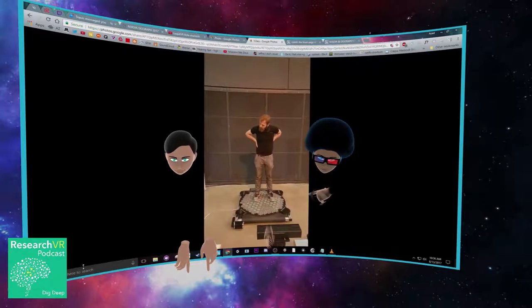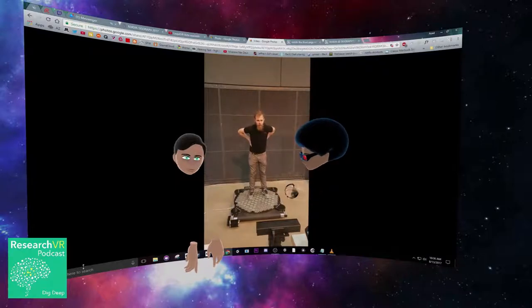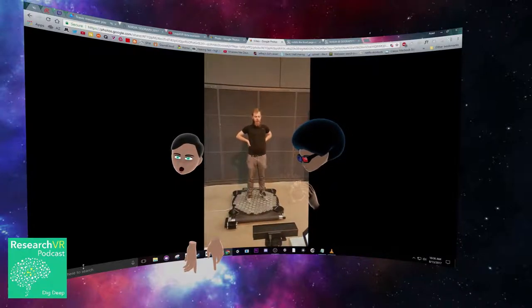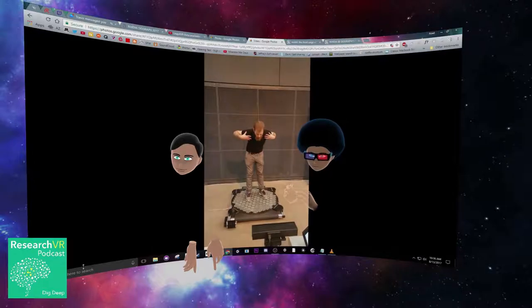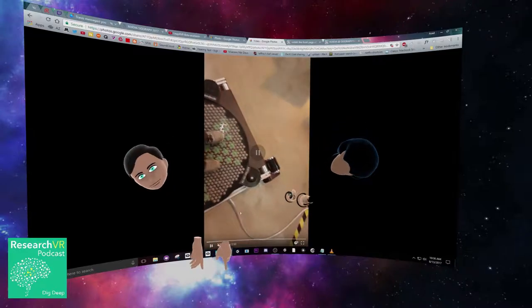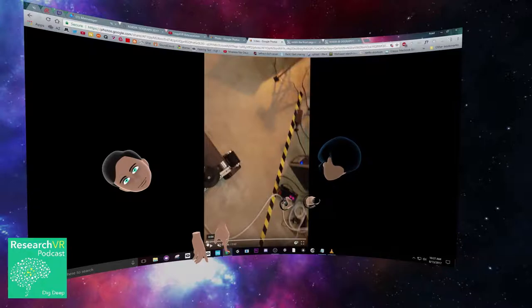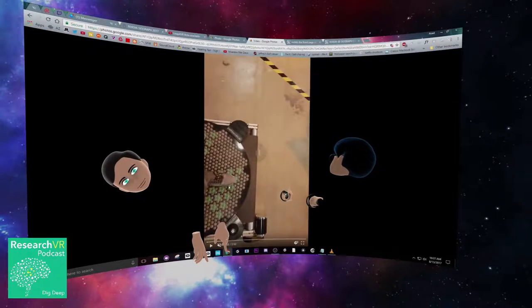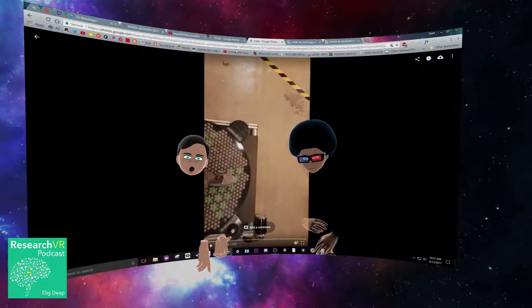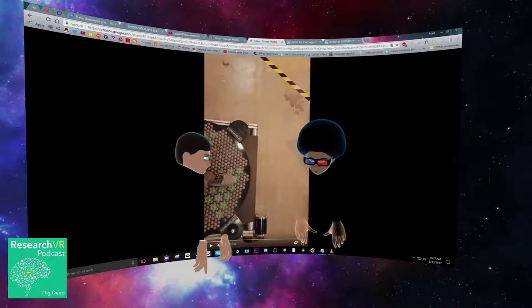Shout out to them — the name is Pathbender, I think pathbender.de. I met them at the HanoVR meetup, which is a community meetup in Hannover for VR enthusiasts. Crazy stuff — not expecting this to be in everyone's home, but it's working.